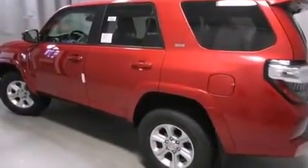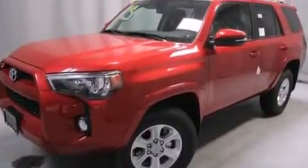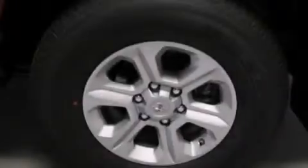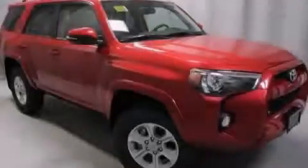The Homelink transceiver can be programmed to use the same frequency as your remote opening devices, such as the garage door, the entry gate, or even the living room lights, enabling you to control them right from the driver's seat. Call now to find out how you can own this breathtaking automobile.